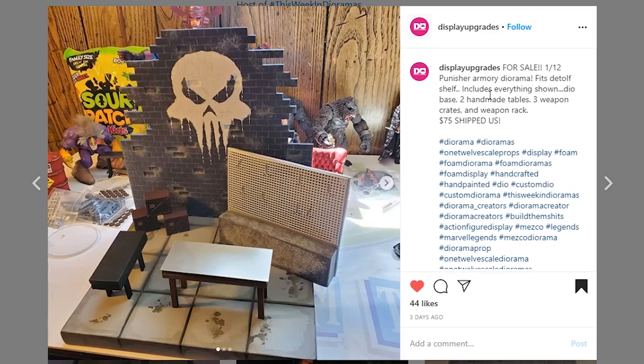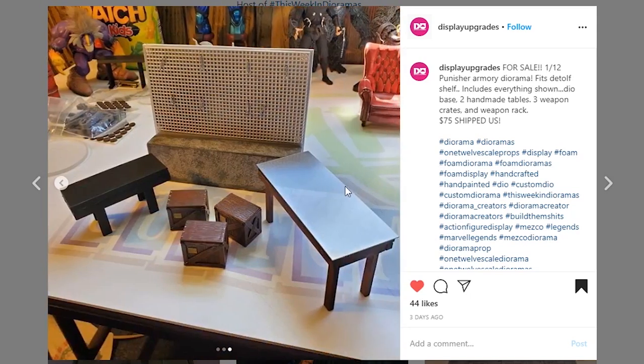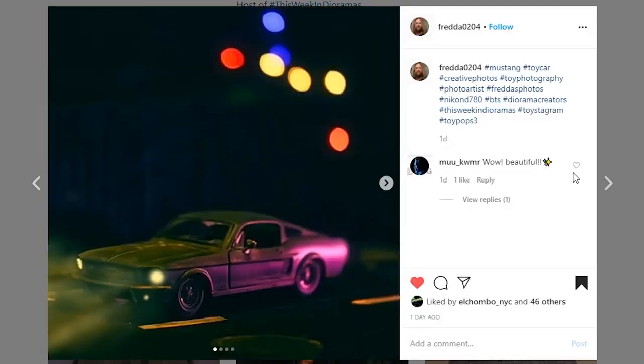Next is coming from Display Upgrades — it's a 1/12 scale Punisher Armory diorama for sale. If it's not already sold, they've got it for $75 shipped — not a bad price. I really dig the brickwork and the Punisher symbol — that's a really cool touch. I haven't seen a floor like this before — it's unique, almost like a tile or a cell-shaded look. I dig it. Go check out Display Upgrades.